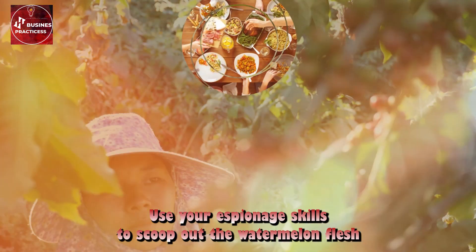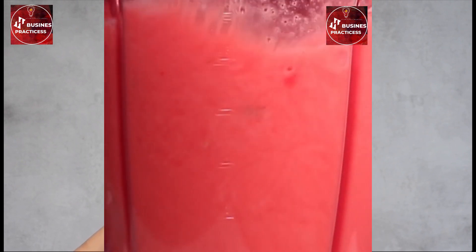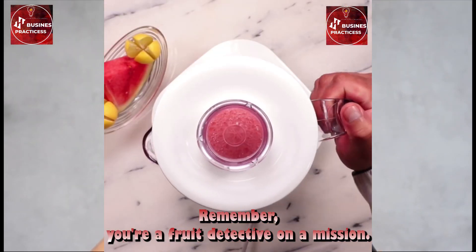Use your espionage skills to scoop out the watermelon flesh with a spoon, treating it like a hidden treasure hunt. Remember, you're a fruit detective on a mission.